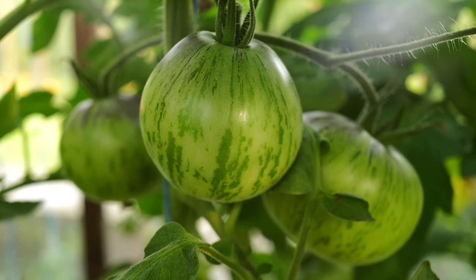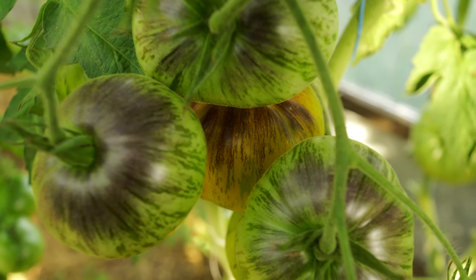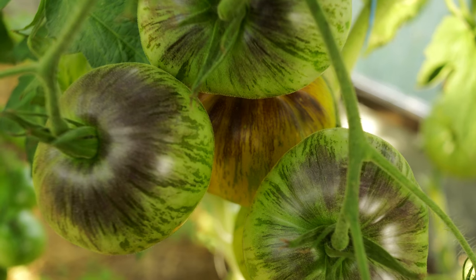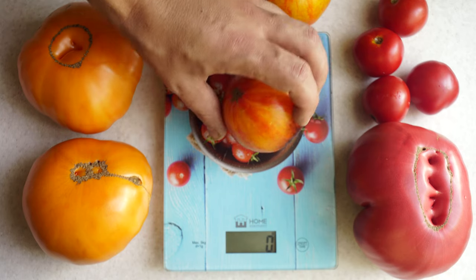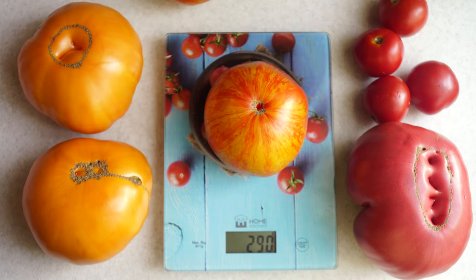I definitely couldn't wait to try this tomato. I did not expect large fruits from this variety — the main reasons to grow Alice's Dream for me were their great look and taste recommendations from other gardeners. I still can't call them small though; the average size of tomatoes was just between 164 and 291 grams.